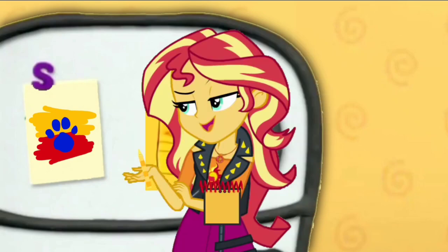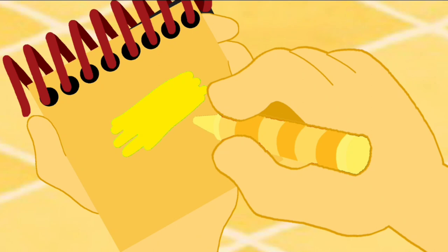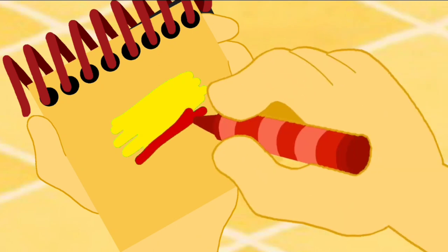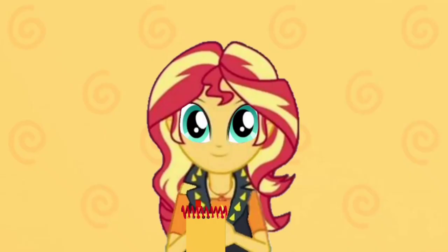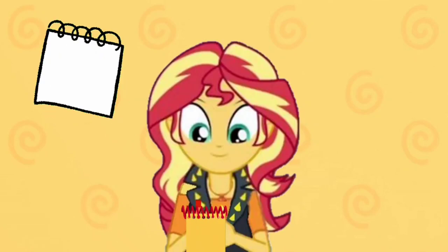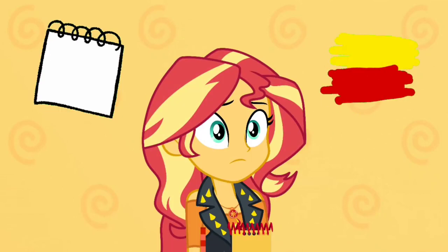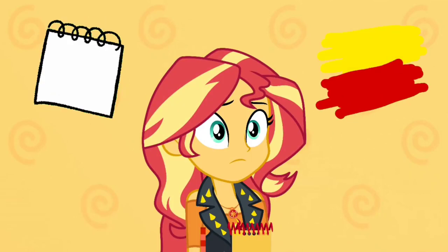First, we'll use our yellow crayon to make this shade of yellow. And use our red crayon to make this shade of red. They're yellow and red. So, we're trying to figure out what Blue wants to draw. Our first clue was a notebook, and now our second clue is yellow and red. What could Blue want to draw with a notebook and two colors, yellow and red?